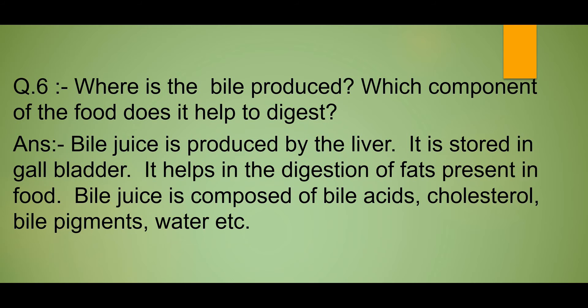Abhi aap is question ko note kar lijiye. If you like our video, please share and subscribe our channel. Thank you. Take care.